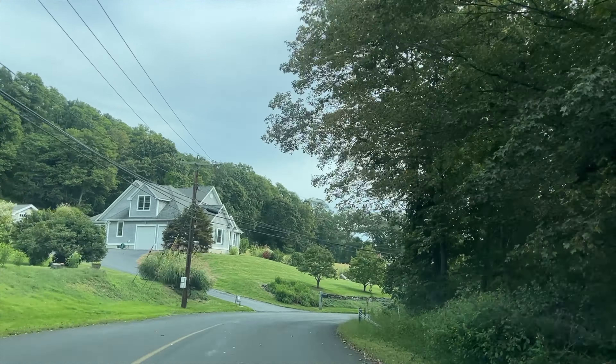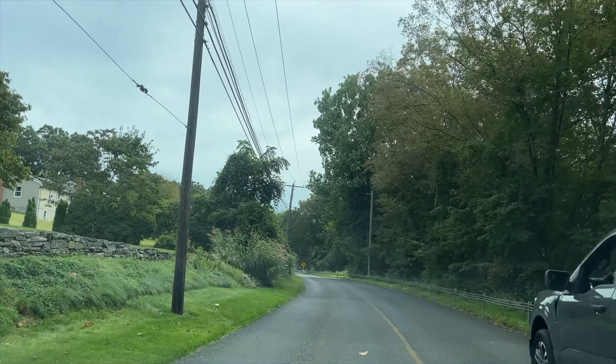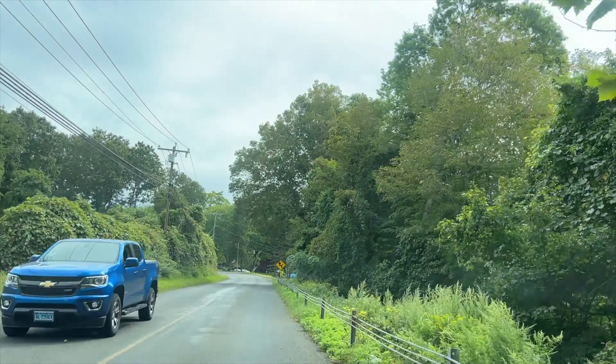What's up guys? I wanted to go out into the woods and flip a bunch of rocks to see if we can find anything cool. In particular, I'm looking for salamanders to avenge my failure to find one on the road trip. So let's see what we find.